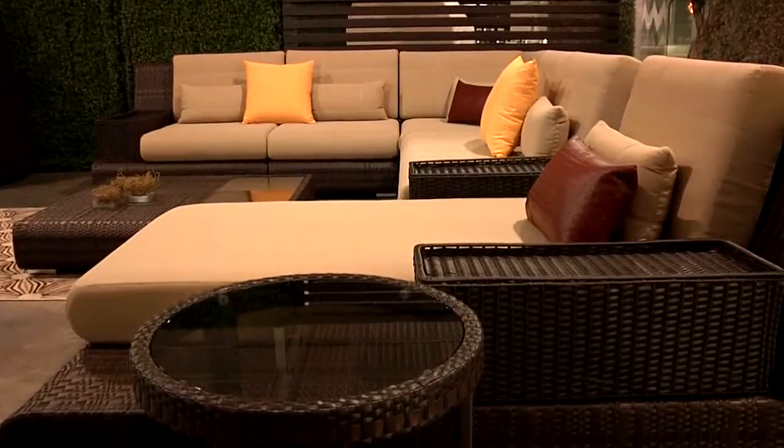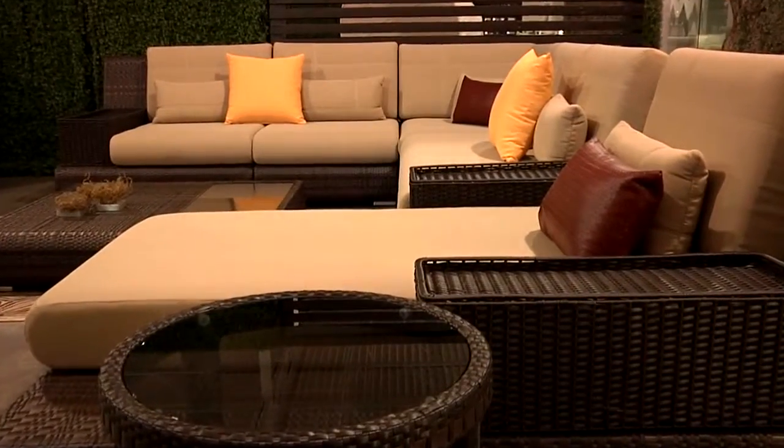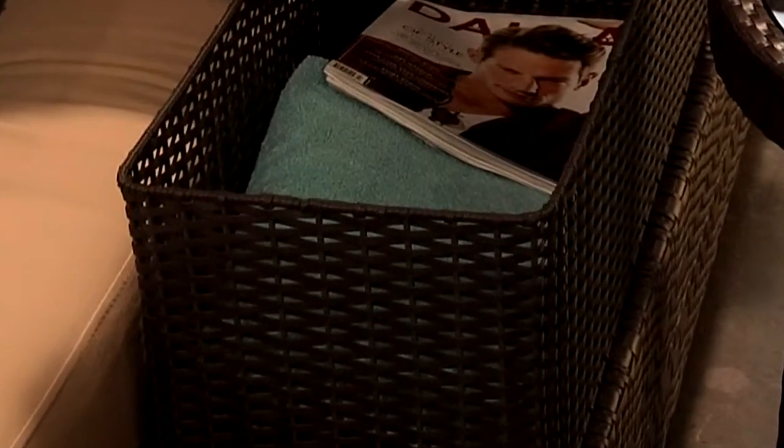Now for something more transitional, you can bring the indoors outside with this sprawling sectional from our Contour Collection. Featuring all-weather resin wicker in dark brown, it's available in a variety of colorful fade and water-resistant fabrics inspired by summer. And best of all, it has these hidden compartments perfect for storing magazines, sunscreen, and more.